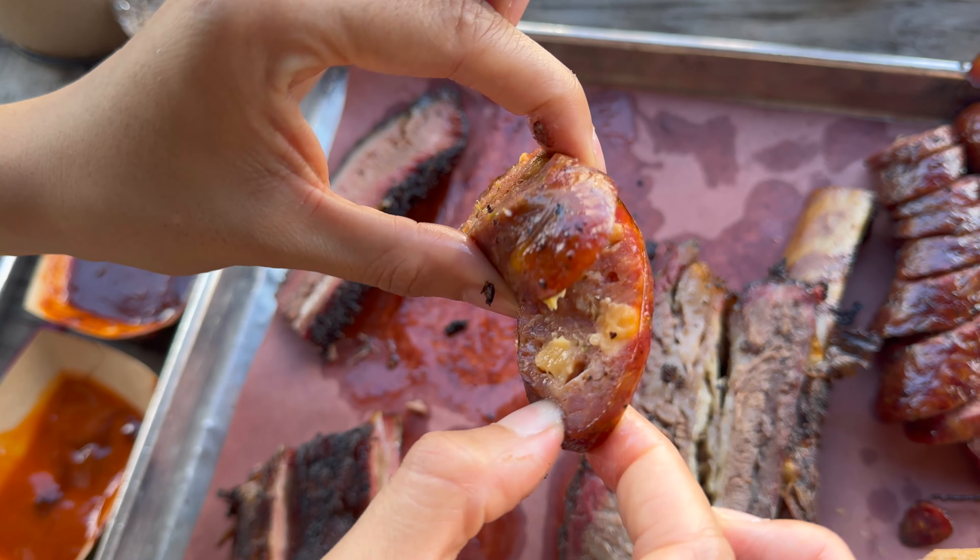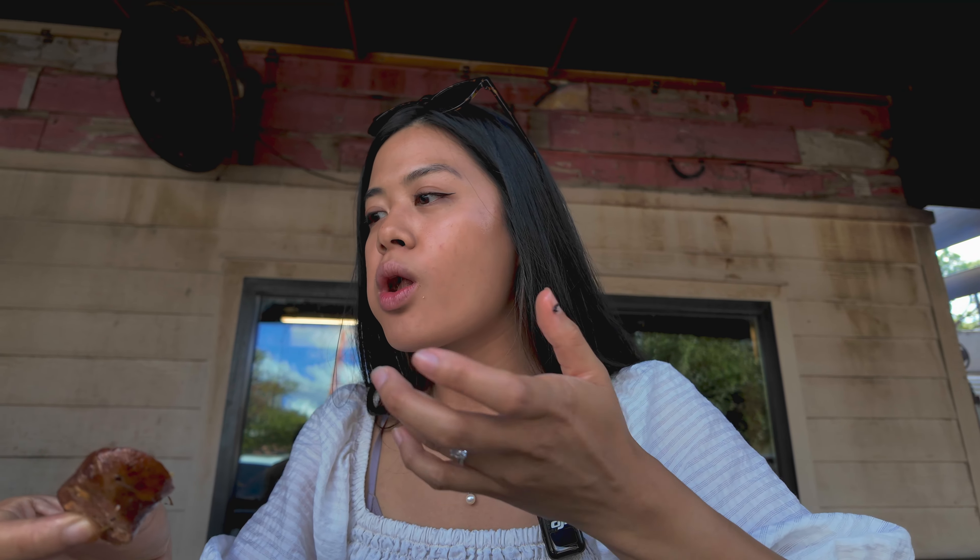Jalapeño cheddar sausage — this is pork. The Pit Room has one of the better jalapeño cheese sausages that I've tried. It's just the right amount of fatty and cheesy, and they smoked it so well that the skin on the sausage is so crisp.